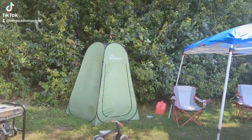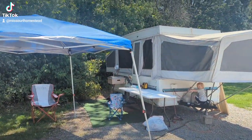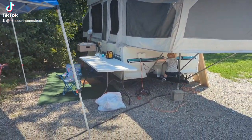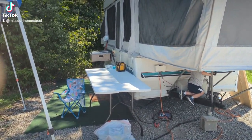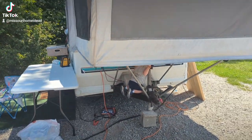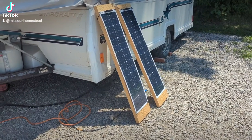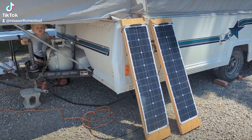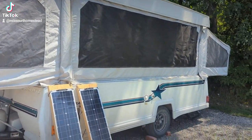There's my porta potty, canopy, camper setup. That little box on the front with the orange and black wires and red wire — that is for my solar system for the camper. Over here I have two 200-watt solar panels for a total of 400 watts. And there's my camper.